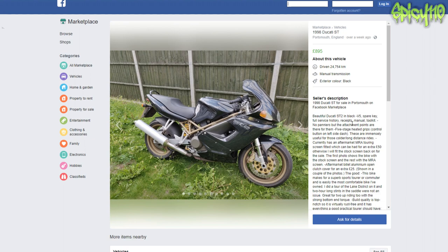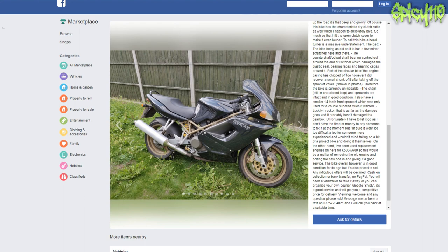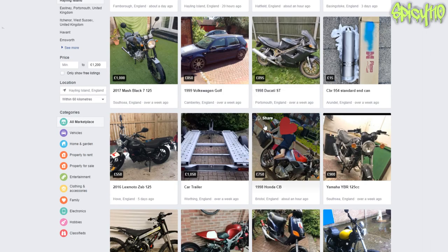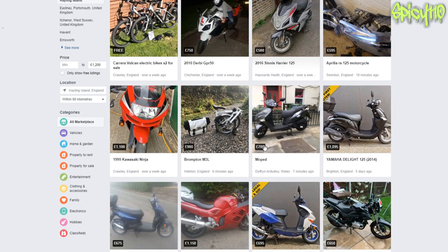I got distracted by why there is a 1998 Ducati on here for £895, and then I went and looked into it. Money hole. If you could find the parts, you could have quite a nice bike there.